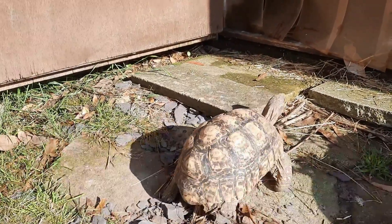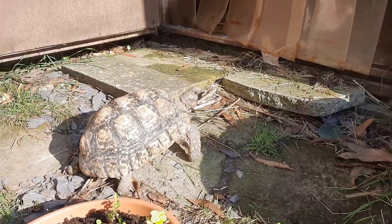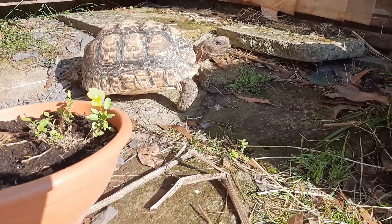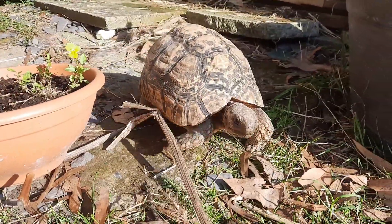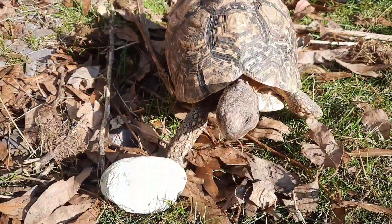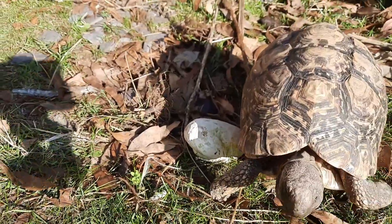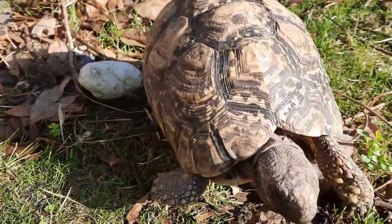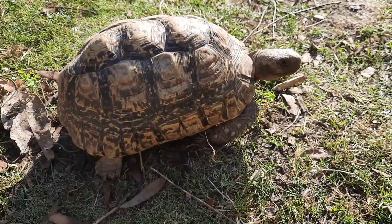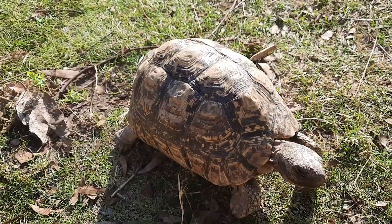One of the best things you can feed them is prickly pear cactus. That stuff is absolutely fantastic - pretty much every tortoise loves it. A few people say their tortoises won't eat it, which is really odd. A lot of animals absolutely love prickly pear - it's packed full of calcium, which is brilliant for reptiles, especially herbivorous reptiles. So diet-wise: lots of weeds, lots of grass.